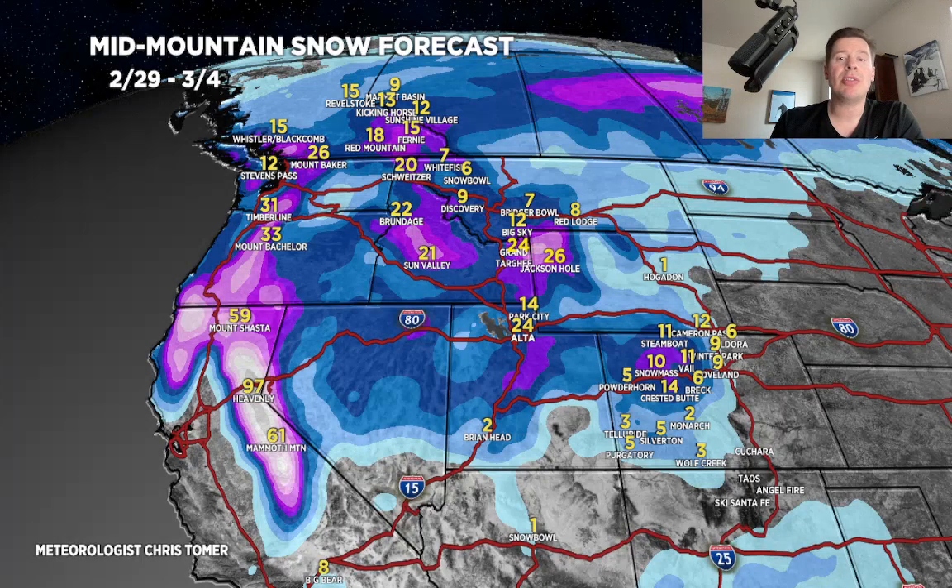Looking at about one to two feet in Idaho. Heavy snow through Big Sky. Look at interior BC — Kicking Horse, Fernie, Red Mountain, Revelstoke — over a foot during this time frame for those areas, and some of that spills over into Sunshine and Marmot Basin. One to two feet for the Pacific Northwest.